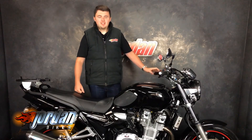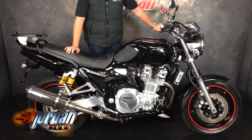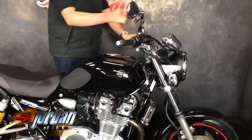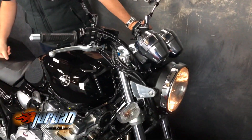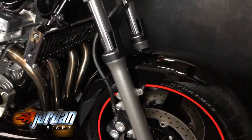Hi guys, it's Dylan at Jordan Bikes. Today we have this for sale: a Yamaha XJR 1300. This one is absolutely gleaming. It's a 2012 on a 12 plate, it's done 4,352 miles. You're not going to get another one with this mileage. It's got a couple of nice extras which I'll go through.